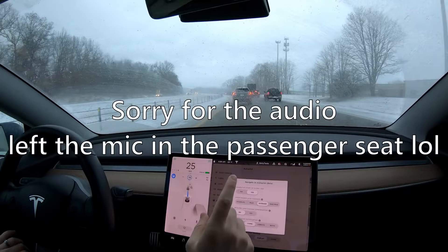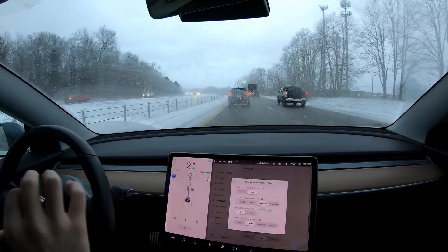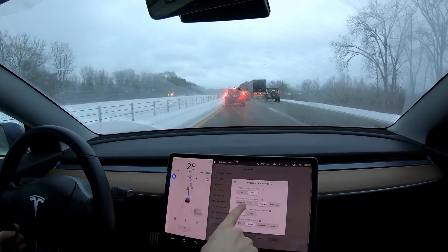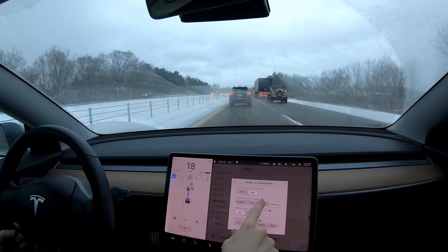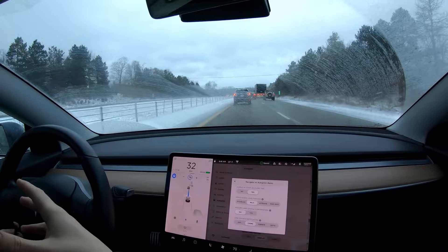To turn off lane change confirmations you actually have to be in park. With confirmations off, the car can start and complete a lane change all on its own, as long as your hand is on the wheel. If your hand isn't on the wheel, you'll get a different kind of blue wavy line, and once you put your hand back on the wheel and the car detects it, it'll complete the lane change. There are also speed-based lane change settings: disabled means it only changes lanes to follow your route. Mild, average, and mad max control how often lane changes are made — mild requires a bigger speed difference, mad max changes lanes more frequently.